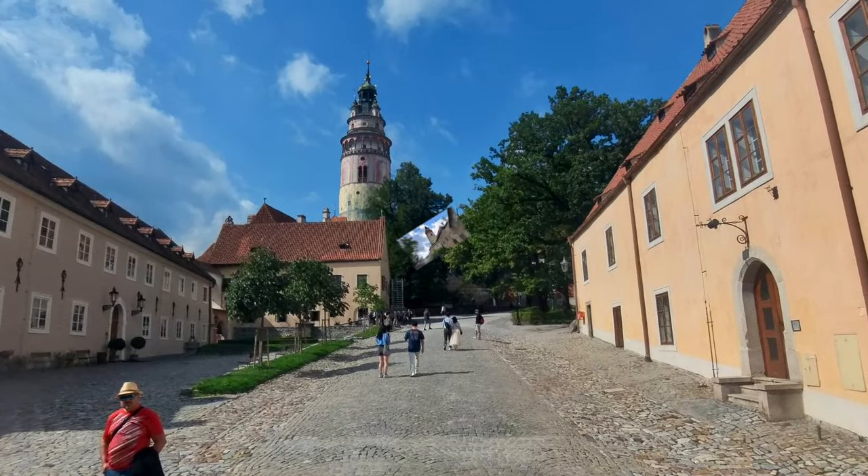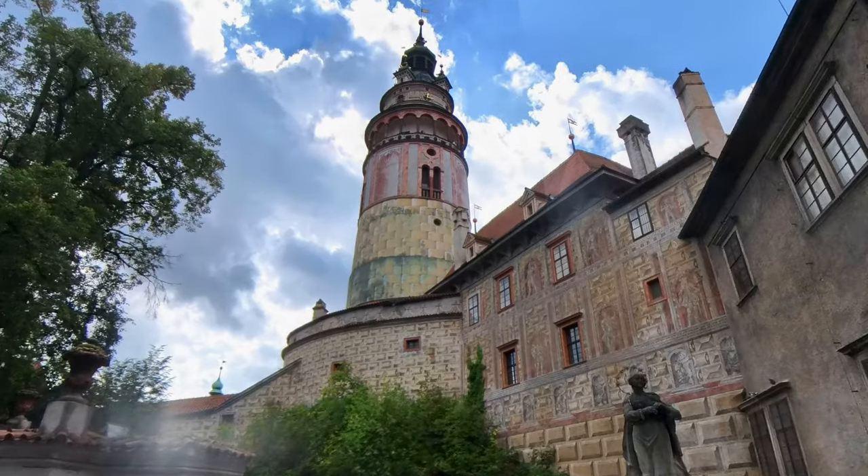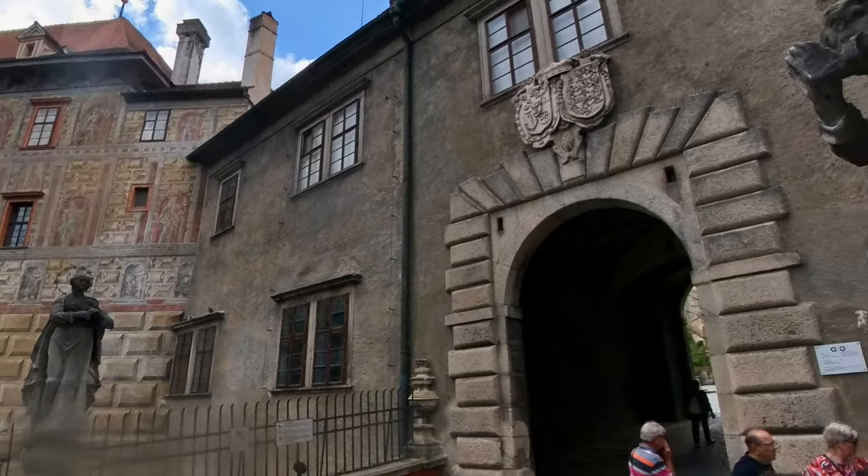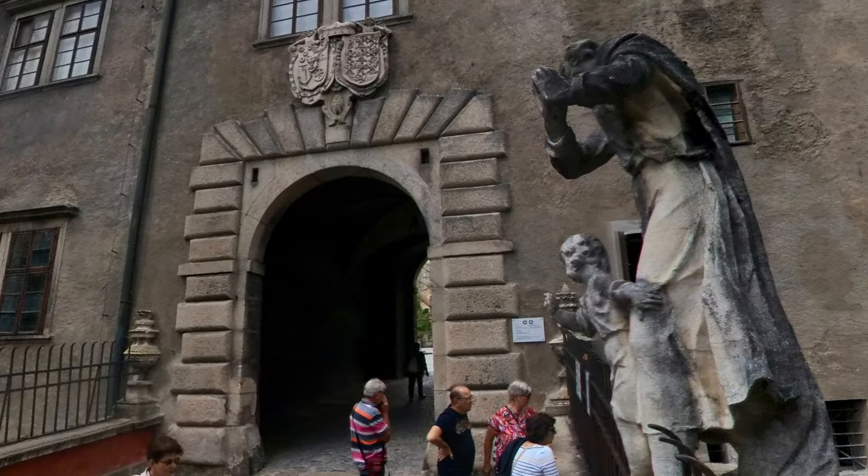As we turn, we see our first destination — the Castle Tower. It was originally built in the 13th century, and here we stand in front of the gate going into the castle itself.